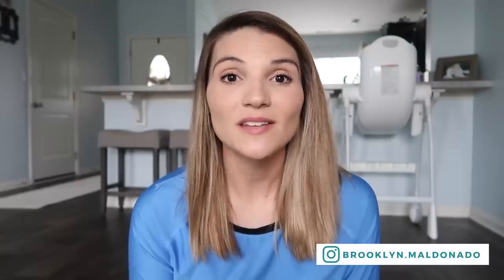Hey guys, welcome back to my channel. My name is Brooklyn, if you're new here, and I'm finally sitting down to film one of the most requested videos on my channel. It is my updated pumping routine, how I pump with Haakaas, what's in my pumping bag, my nursing and pumping routine with Emmett. Basically, I'm just going to cover everything, so this is probably going to be a pretty long video.